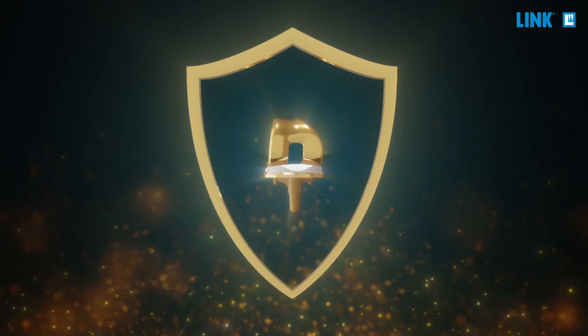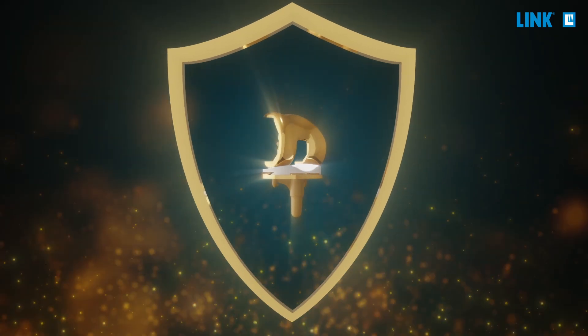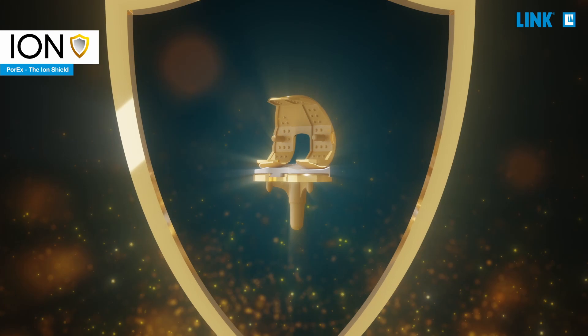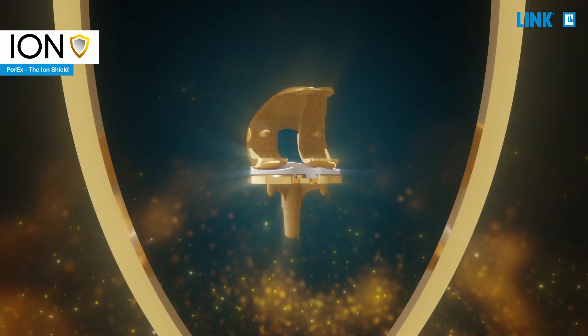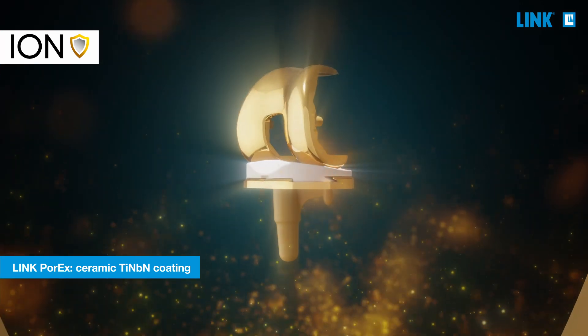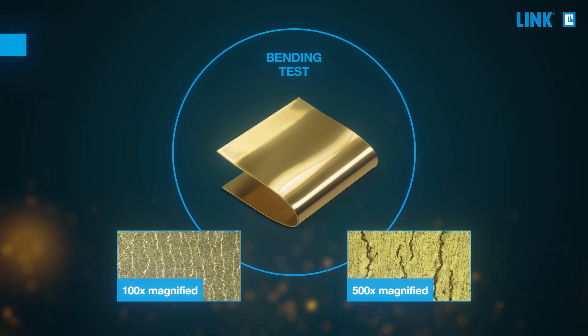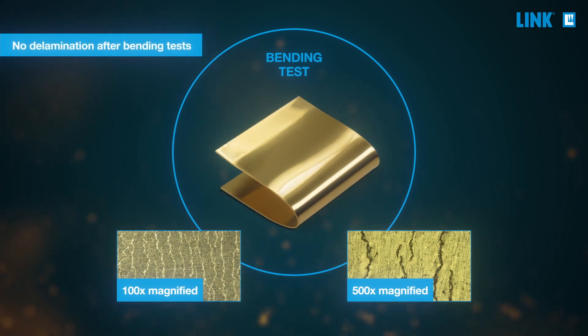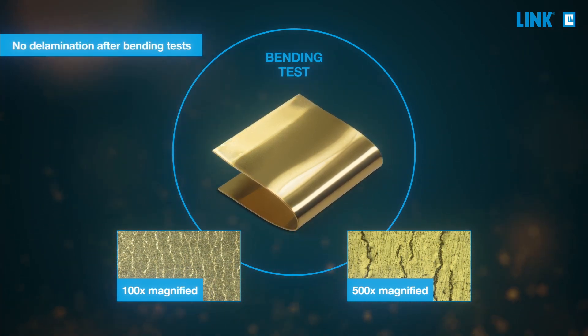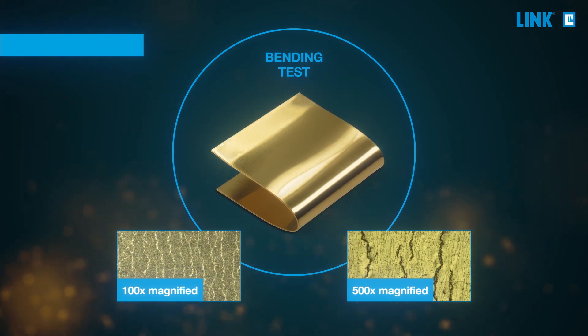Waldemar Link developed their Porex coating for ion shielding. Porex is an improved titanium niobium nitride coating that has strong adhesion between coating layer and metal substrate, due to a proprietary coating technique. The application is constantly monitored for every production batch, according to ISO standard tests like diamond indention test or bending test.